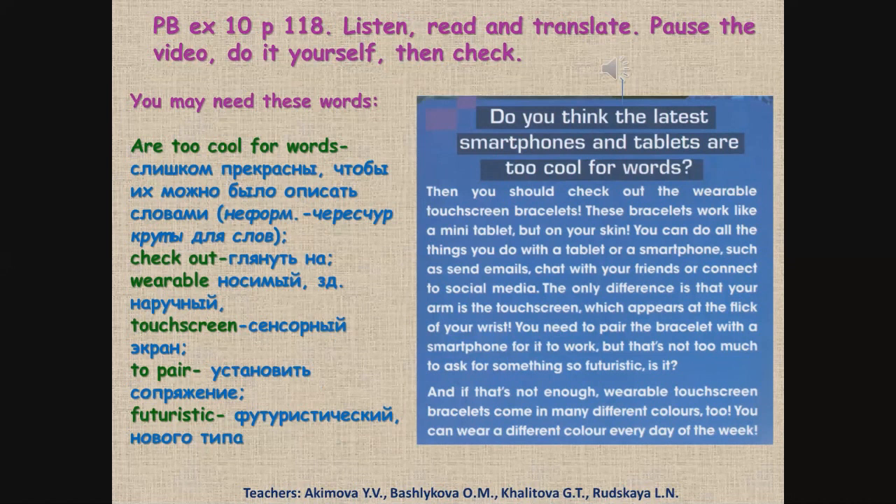And now you should read and translate this text. Теперь тебе нужно прочитать и перевести текст. You may need these words: are too cool for words — слишком прекрасные, чтобы их можно было описать словами (неформально: чересчур крутый для слов); check out — взглянуть на что-то; wearable — носимый, в тексте наручный; touchscreen — сенсорный экран; to pair — установить сопряжение или синхронизировать; futuristic — футуристический, нового типа. Now pause the video and translate the text. Поставь видео на паузу и переведи.